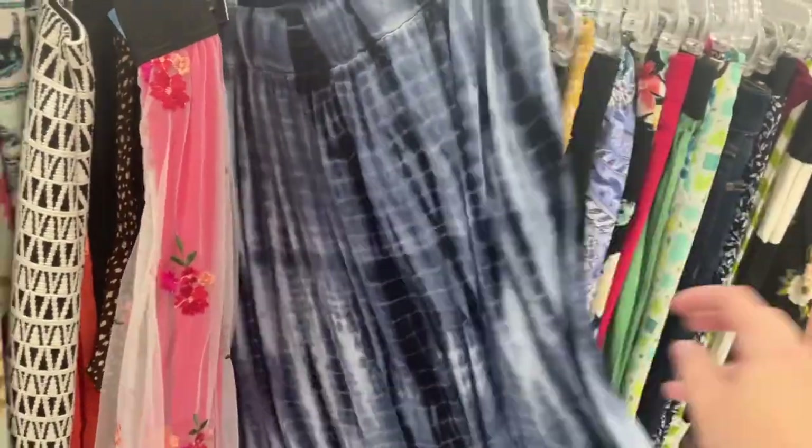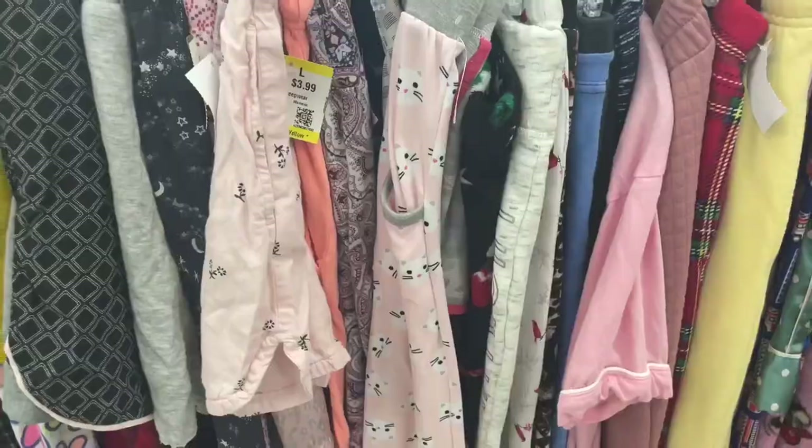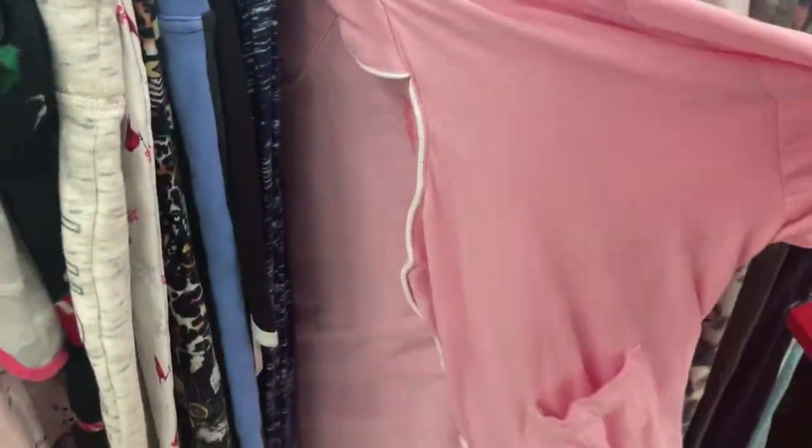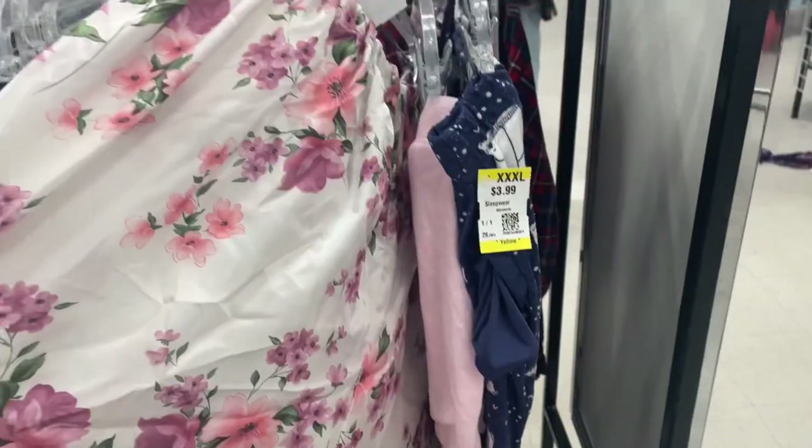Here are a couple more options — this one really gives mermaid core vibes with the blue lace, and then I love this girly one with the roses and different flowers on it. Now we're at the girly pink pajamas. I love looking in the pajama section.